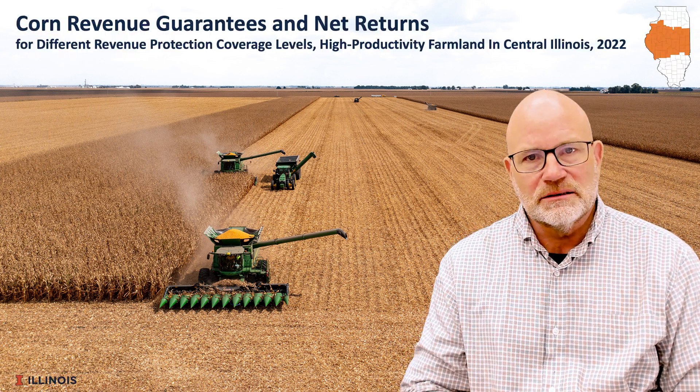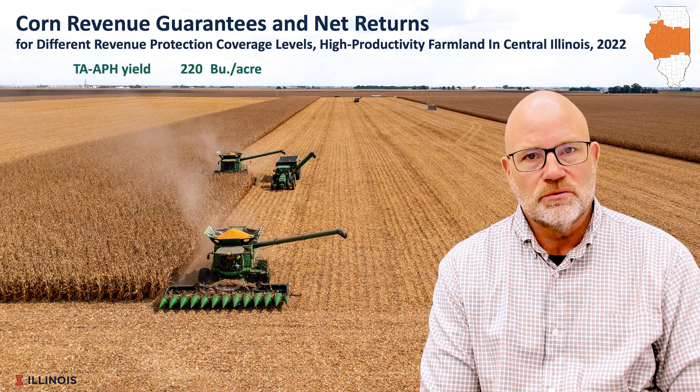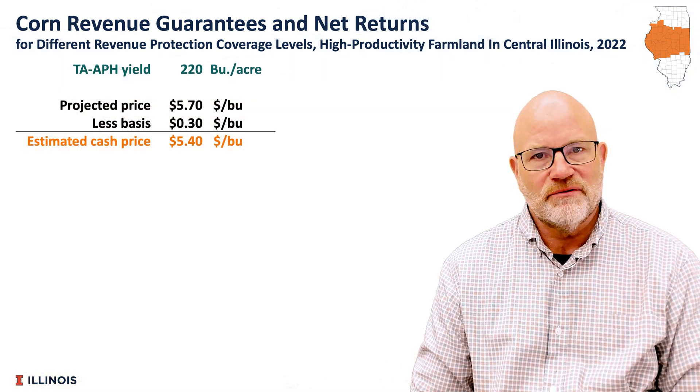We're going to look at those in combination, and we're going to do that first for corn. I'm going to take a central Illinois situation where we have a farm with a 220-bushel APH yield, trend adjusted. That will be used to set guarantees, and we're looking at a projected price of $5.70.